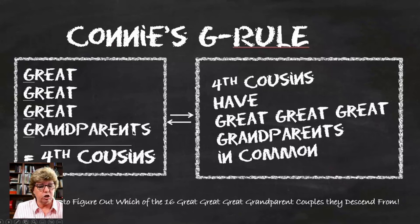Count the G's. So you're looking for third-great grandparents in common with any fourth cousin. If you think you have a fourth cousin, it's going to be roughly a third-times great grandparent in common. Now, this could be challenging because those cousins could be once removed, twice removed, or something along those lines. It's a ballpark, but you've got to figure out which of the 16 great-great-great grandparent couples that fourth cousin descends from.